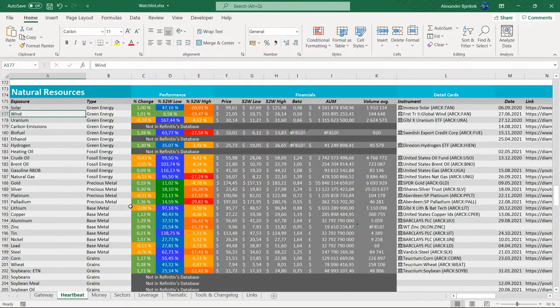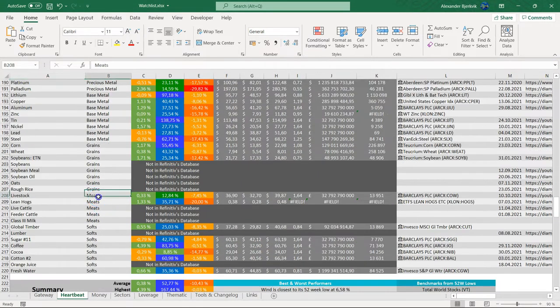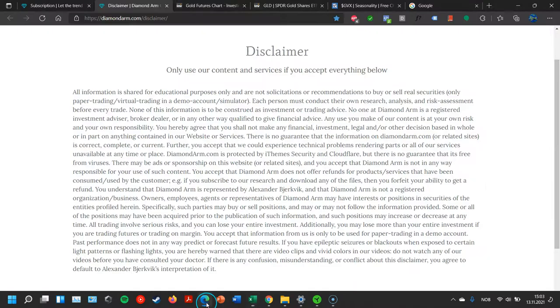So we go to natural resources, and this is in the meats category. You have lean hogs here — a 36% move from the low — and the perfect clean minus 20% correction, which is technically the definition of a bear market.